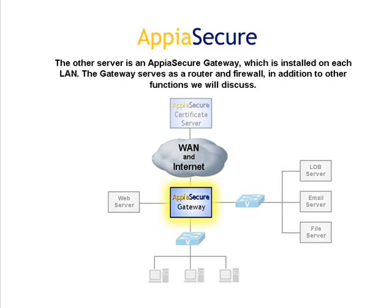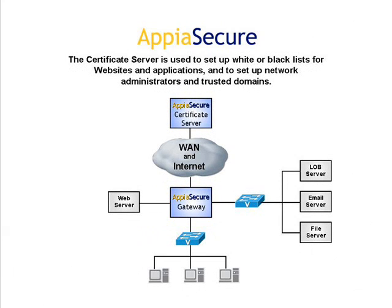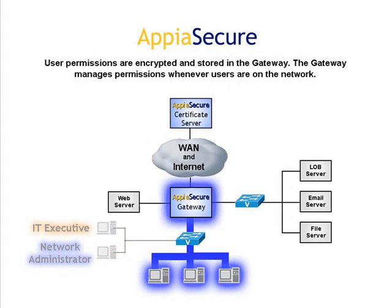The gateway serves as a router and a firewall, in addition to other functions. The certificate server is used to set up white or black lists for websites and applications, and to set up network administrators and trusted domains. Network administrators use the certificate server to set up permissions for the users on the LAN and to manage local servers. User permissions are encrypted and stored in the gateway, which manages permissions whenever users are on the network.